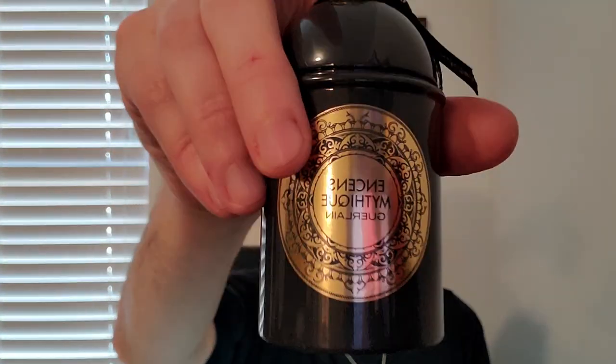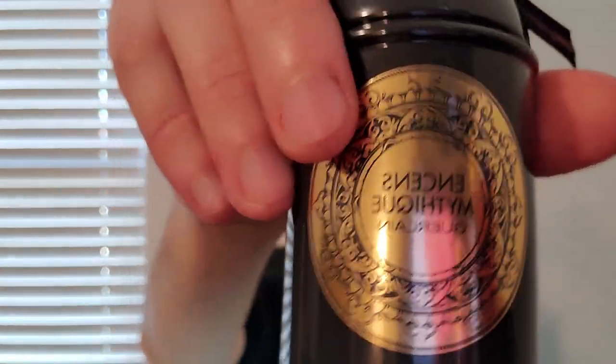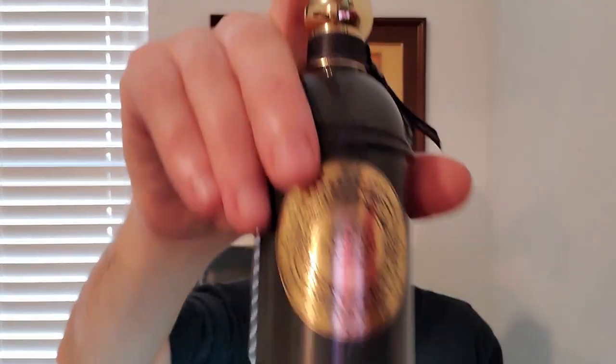It does have saffron because it's part of the Absolus d'Orient collection, which is geared towards the Arabic market. Encens Mythique d'Orient — very happy to have it. Wish I had a decant of this and a full bottle of Ombre Eternelle, but those are the breaks.